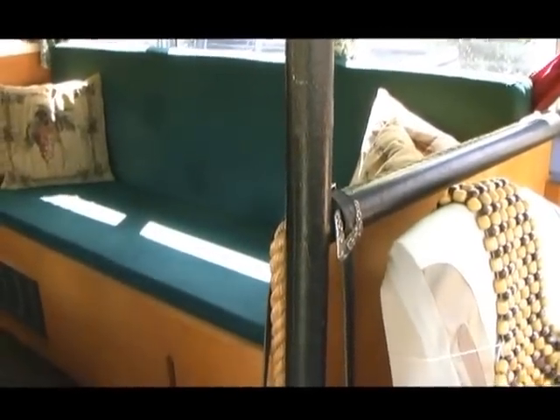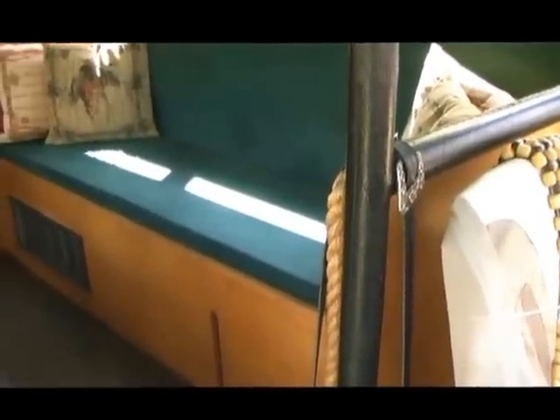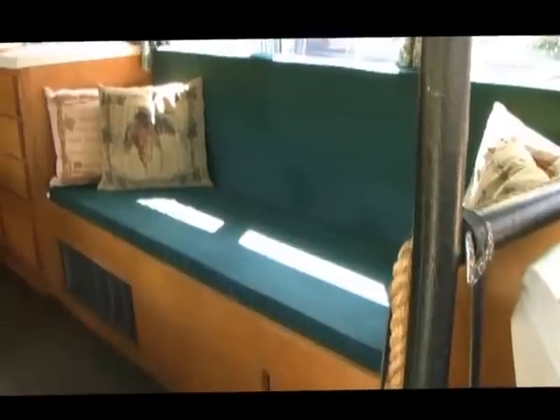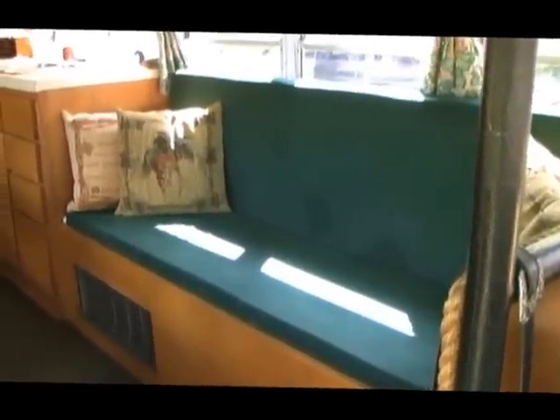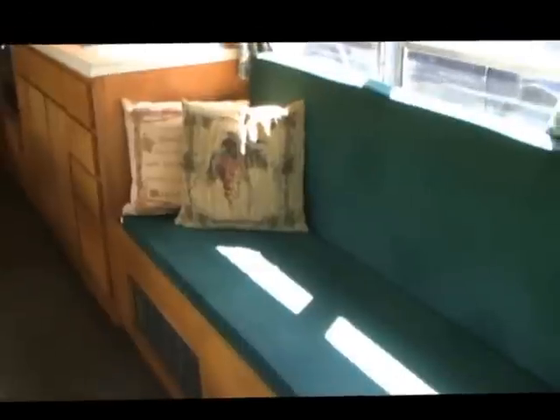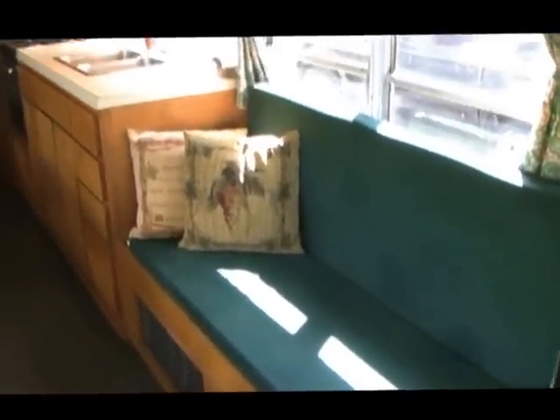Underneath the couch is the potable water supply — you can see the level through a hole cut in the front there. That vent you see is the auxiliary heater that runs off the engine. The battery charger and electric panel are underneath this couch as well. The couch pulls out and makes into a bed that'll sleep two.